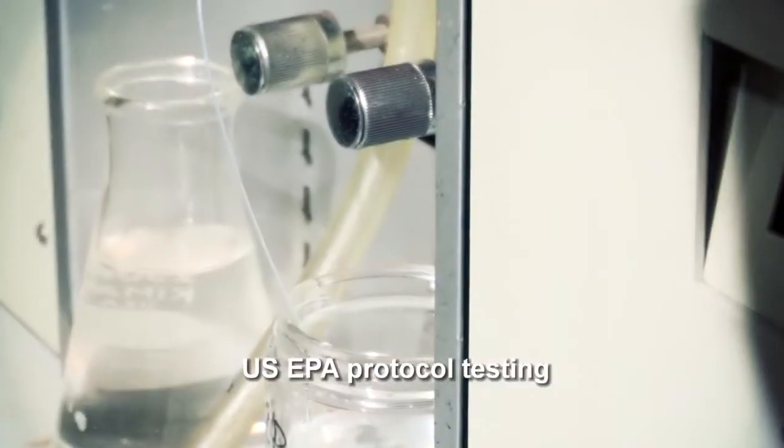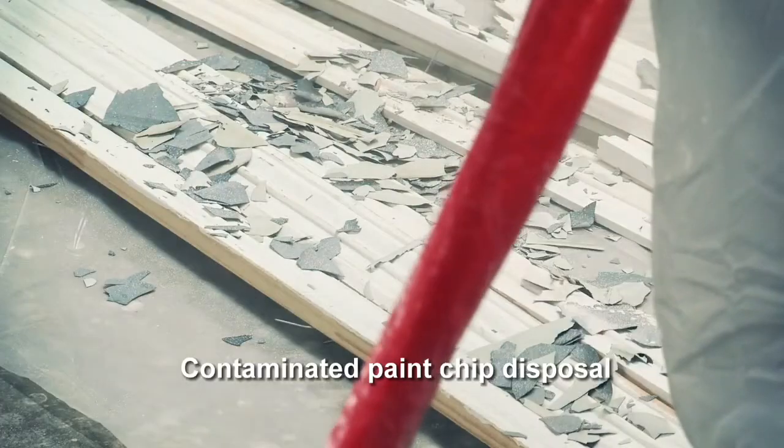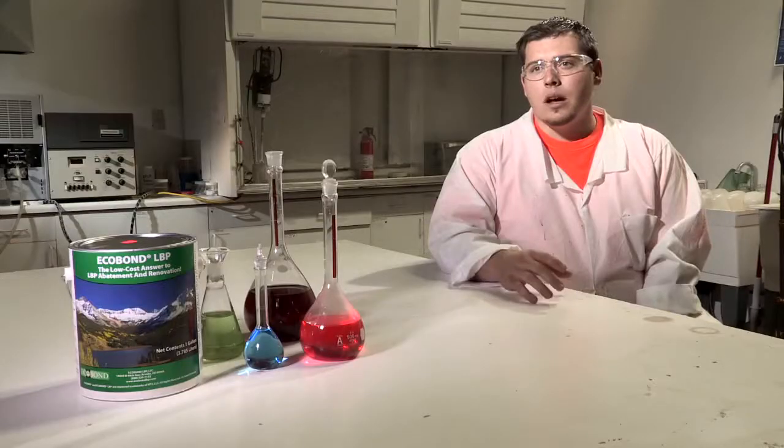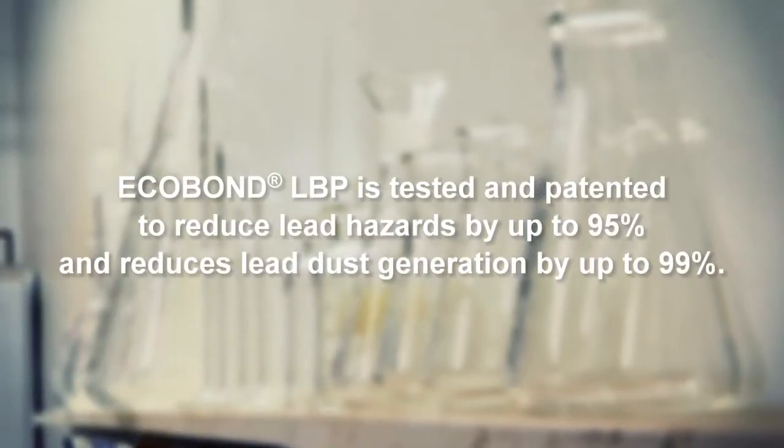EcoBond has an on-site lab where we test the effectiveness of EcoBond's reduction in toxicity of the lead. We also send it off to a third-party lab to verify that our product is valid in what we say it does.